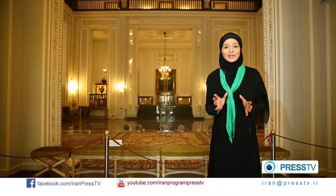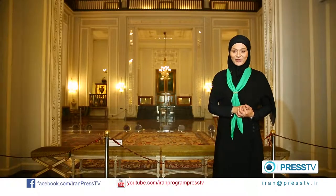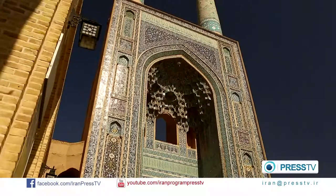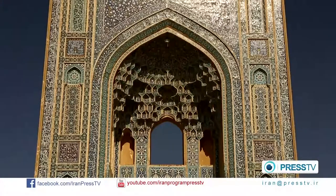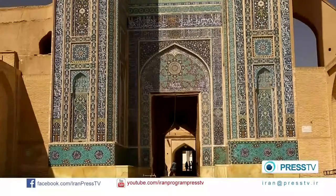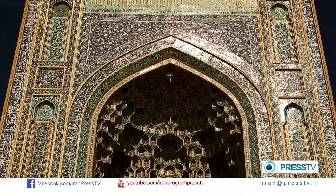Here's a mosque that has seen lots of religious ceremonies since the 12th century. This is the Jameh Mosque of Yazd, a grand congregational mosque located in central Iran. It is an old mosque dating back to the 12th century during the Alibuya dynasty, and was largely rebuilt in the 14th century, regarded as one of the outstanding buildings of the time.